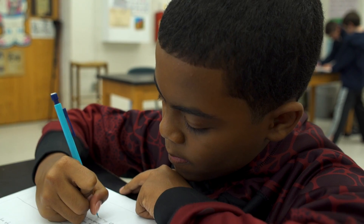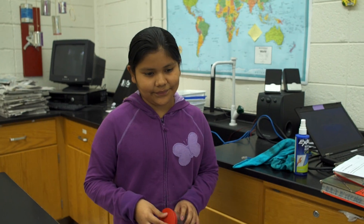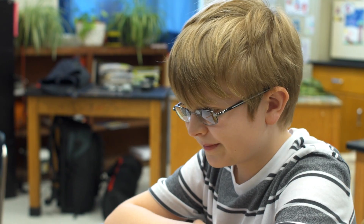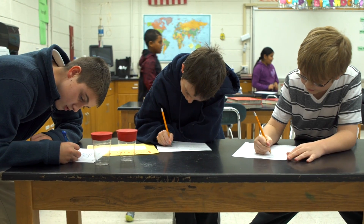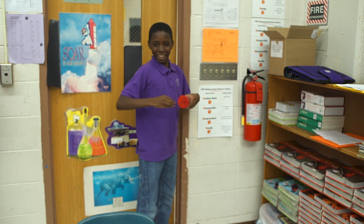Biogen supports CIVIL because we believe in workforce development. These students will be able to come into the workforce and be prepared to engage in the cutting-edge science that we're doing here at Biogen, and any science company across North Carolina.